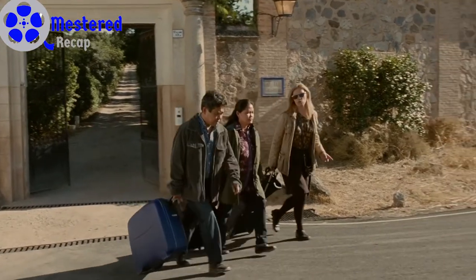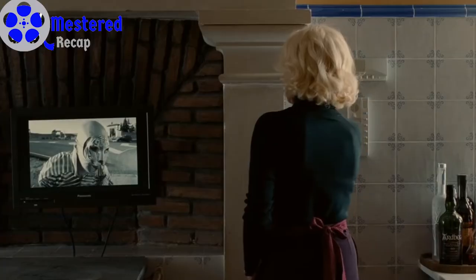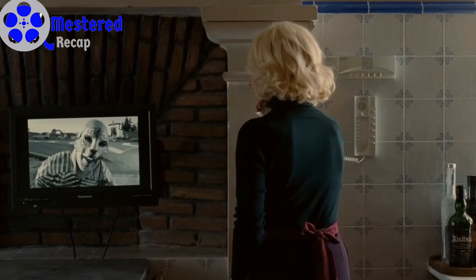However, Robert tells her he's not in a hurry and instead requests her to fire all the existing servants to hide Vera for longer. The next day, while the servants leave, a man in a tiger costume arrives at the gate.